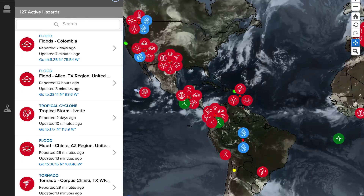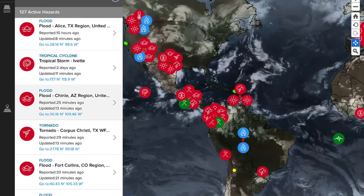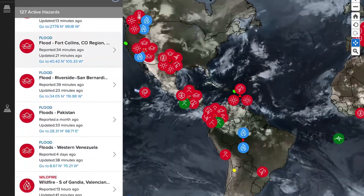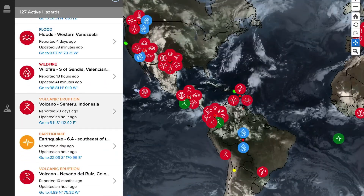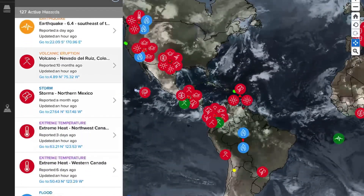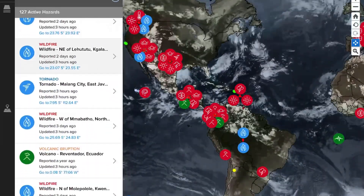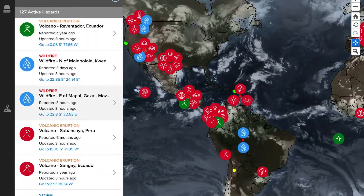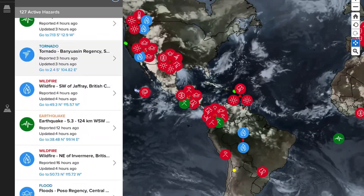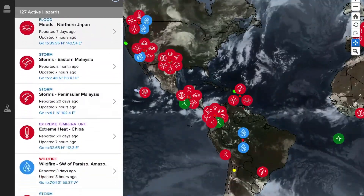Now let's get to the Pacific Disaster Center, showing the most recent satellite imagery and most recent volcano updates. A couple of tornadoes to talk about — one in Corpus Christi, Texas, with a warning going out. Looking at Semaru in Indonesia, Nevadas de Ruiz in Colombia, Reventador in Ecuador, Sabancaya in Peru, Sangay in Ecuador — about 140 active alerts here.